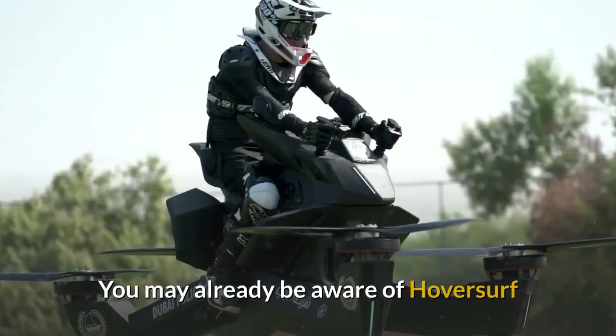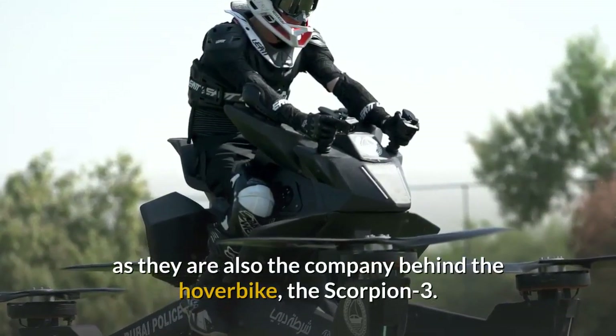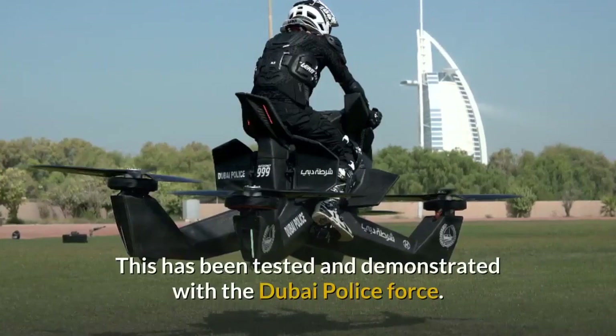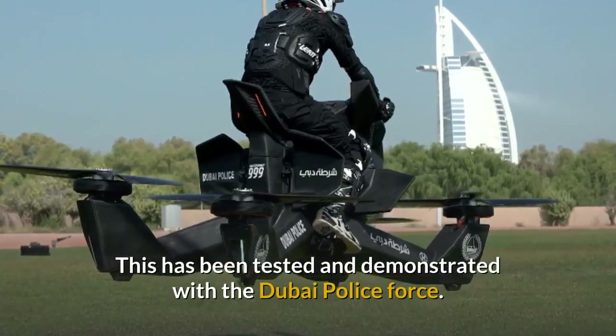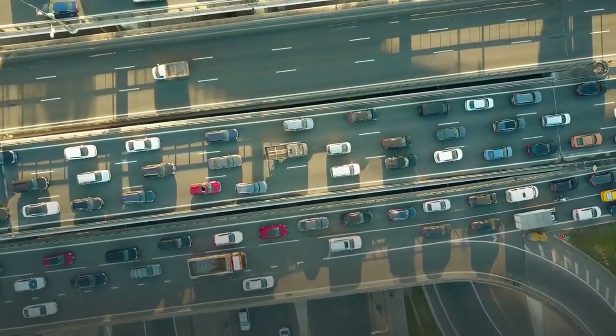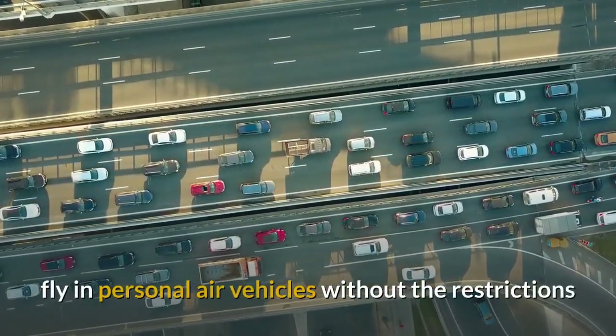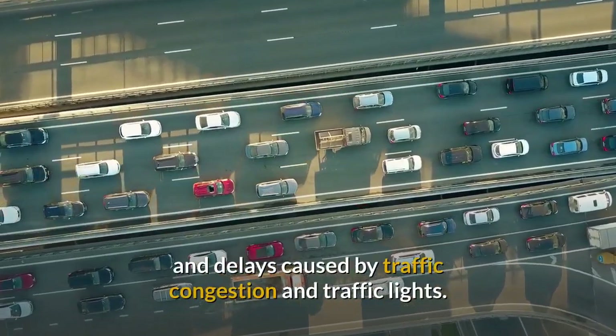You may already be aware of HoverSurf as they are also the company behind the hoverbike, the Scorpion 3. This has been tested and demonstrated with the Dubai Police Force. The company vision is to give people the freedom to fly in personal air vehicles without the restrictions and delays caused by traffic congestion and traffic lights.